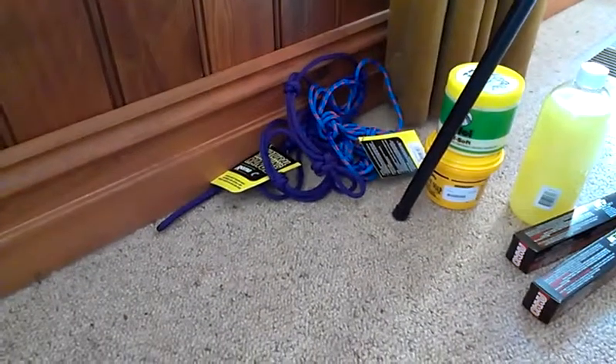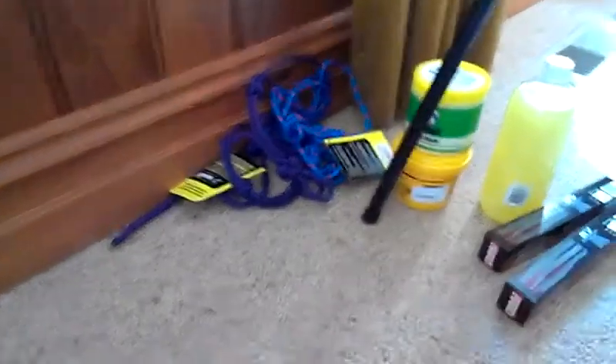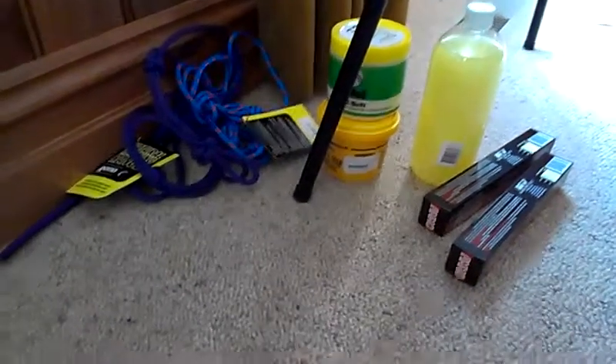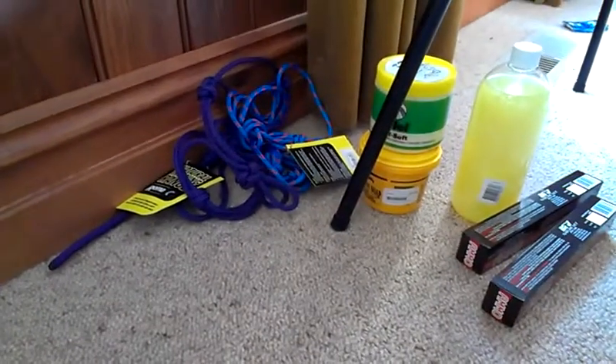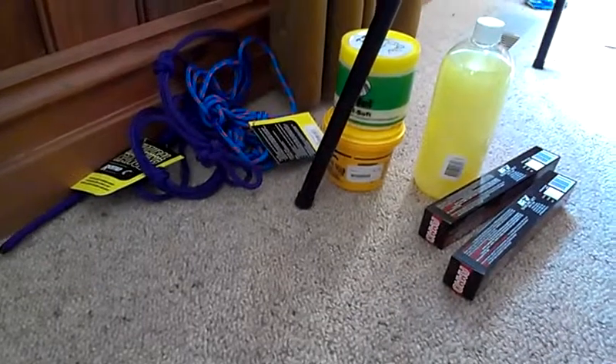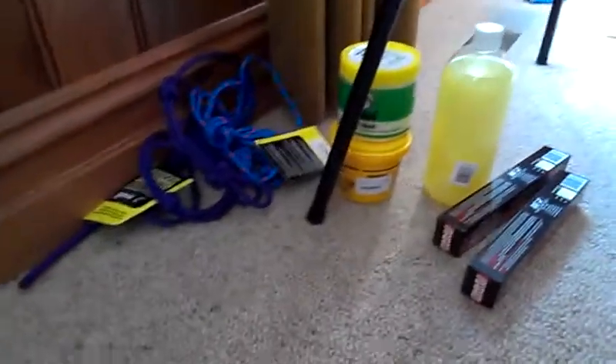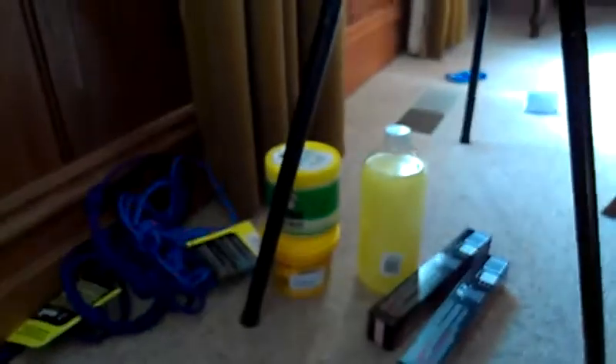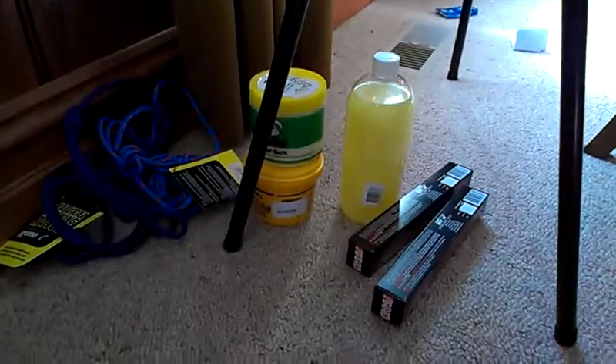Hello everyone. So this video is to show you my haul from Horseland. It's not very much, but I am sick so I'm really sorry. I wanted to get this video made before I start using this stuff so I'm making it now. My camera is plugged in charging so my cord is not very long so I have to do the video here, but oh well.